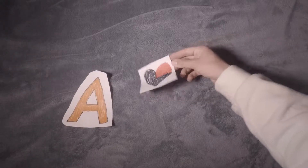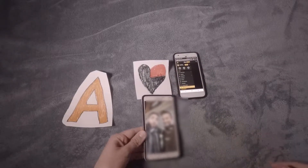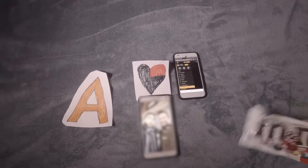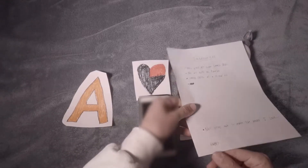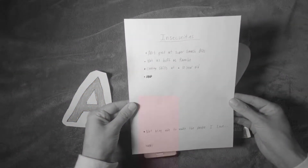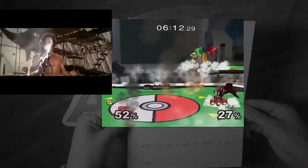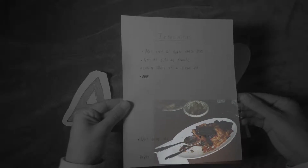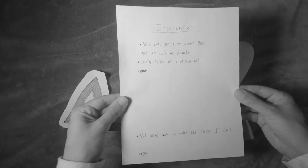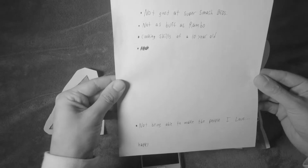Moving on to the best things you can have in your pocket tier. We got a picture of your heart, your phone already opened up to Pornhub, a picture of you and your ex, your favorite chocolate, a bottle of depression, and a list of all of your insecurities — like not being good at Smash Brothers, not being as buff as Rambo, your cooking skills being that of a ten year old, and not being able to make the people I love happy.